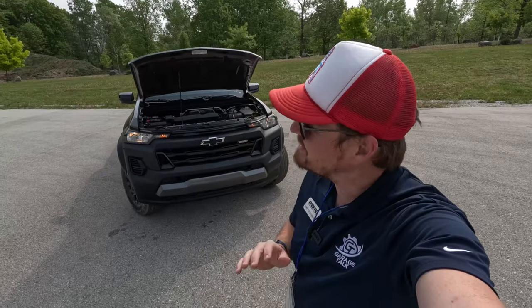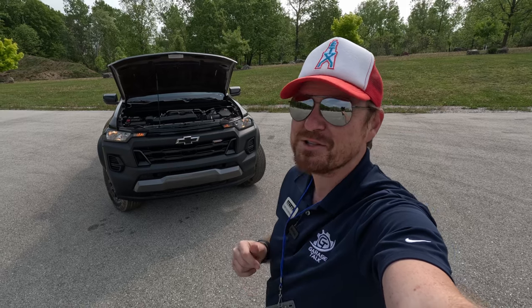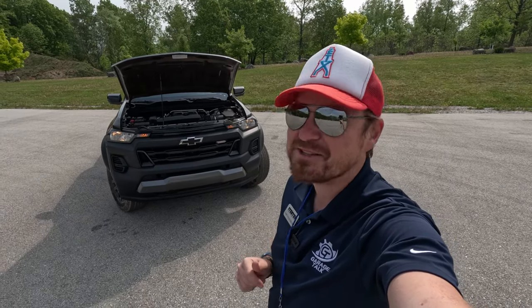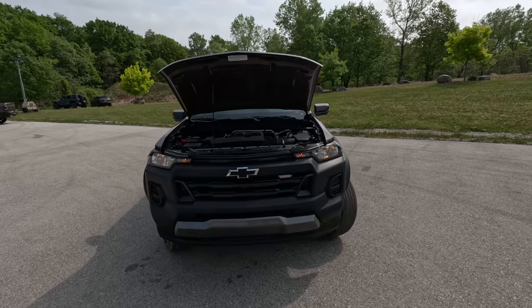Yes gearheads, I am no longer in Texas for this video. I am at the Midwest Automotive Media Association or MAMA Spring Rally and springtime in Wisconsin is not springtime in Texas, but I do have this beautiful Chevy Colorado Trail Boss back behind me.